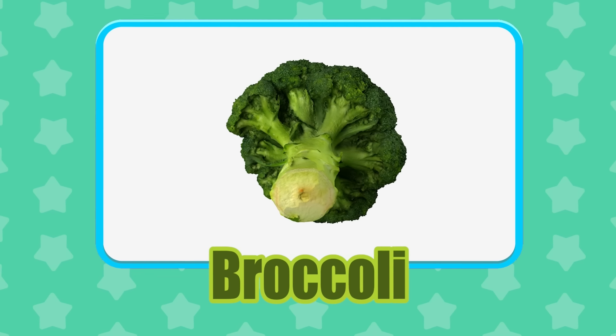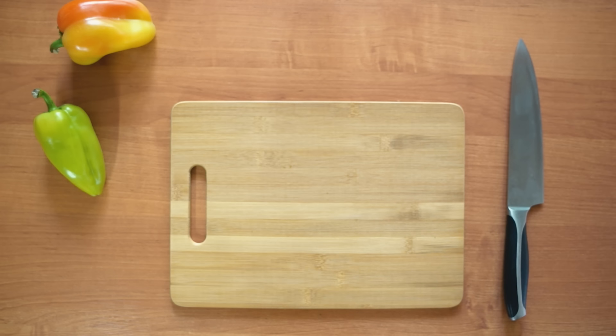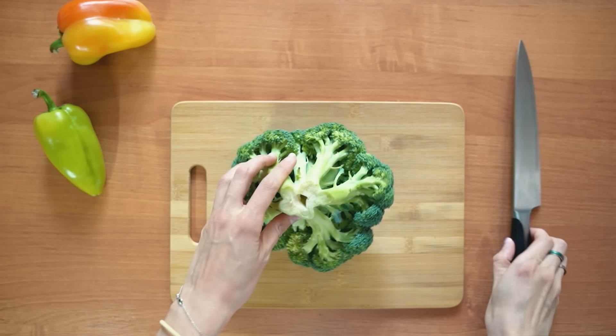Broccoli! Did you know that just 100 grams of broccoli has 2 days' supply of vitamin C?